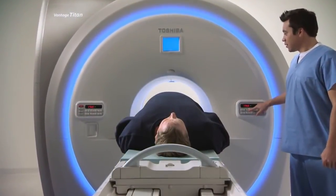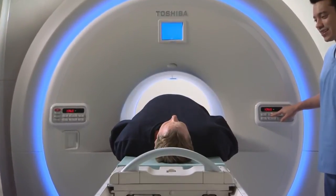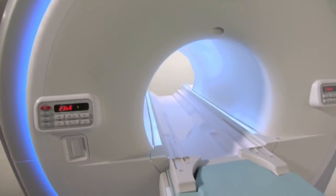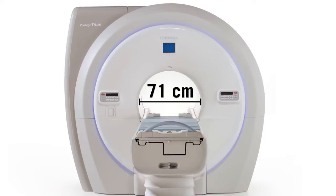Along with its inviting new look and demonstrated performance, the new Titan 1.5T series has also been designed to include many patient-friendly features. A new lighted gantry helps create a soothing environment, making patients feel welcomed and lowering patient anxiety. At 71 centimeters, Toshiba's Titan MR scanners have the widest patient aperture in the industry.